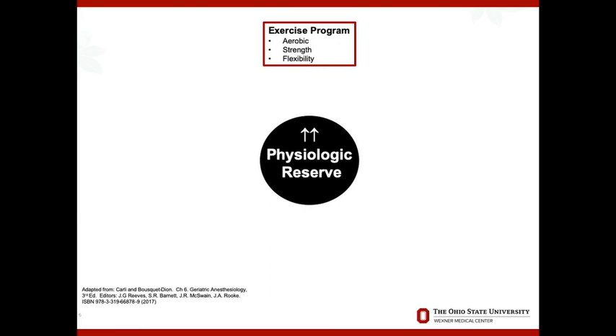Physiologic reserve — exercise programs are the most studied way to increase it. As anesthesiologists and perioperative physicians, we think about how to optimize organ systems before a procedure. Exercise really should have an aerobic component, a strength or resistance training component, and flexibility or stretching as well. There's also a role for breathing exercises, which I'll touch on in a bit.